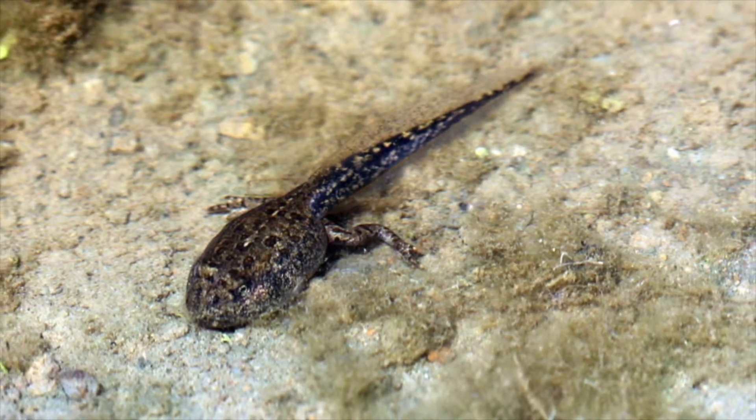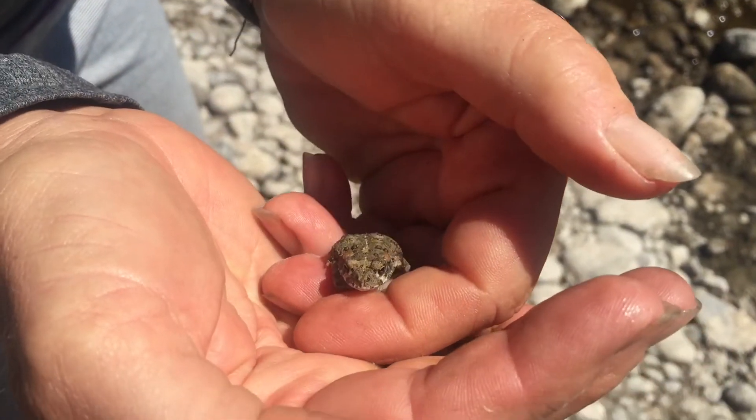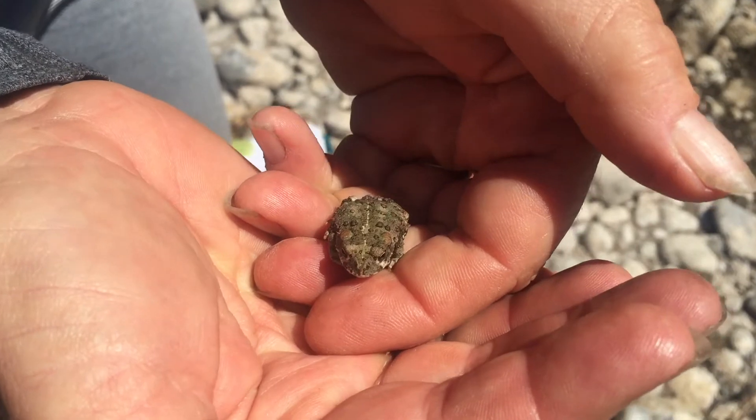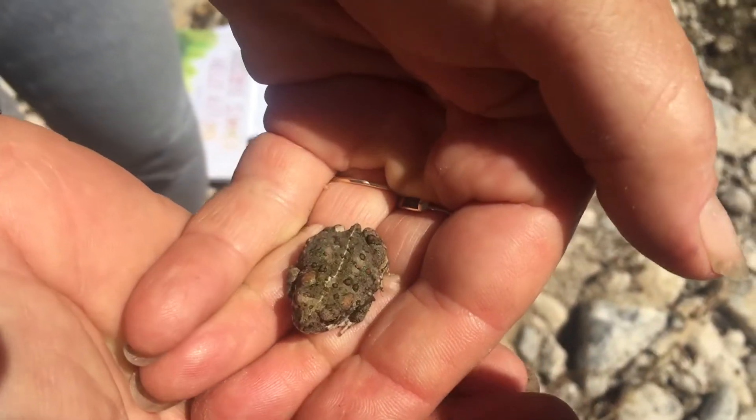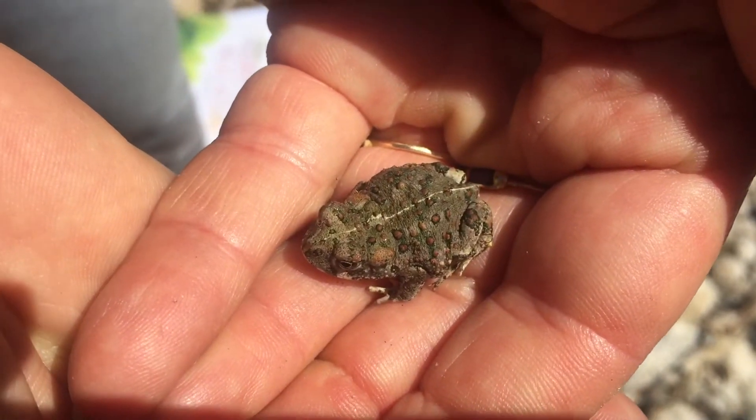They grow little teeny tiny legs as they get bigger. Then, after a few weeks, the day comes that the tadpole turns into a little baby toad who can then come out of the water, like this little baby here.